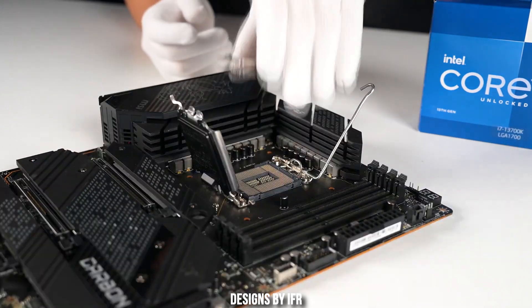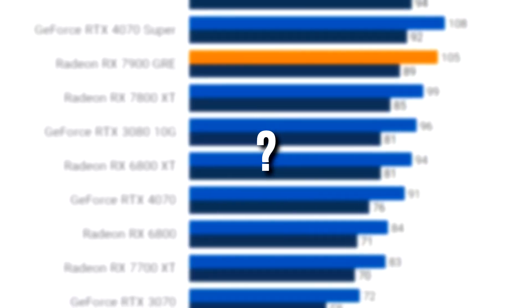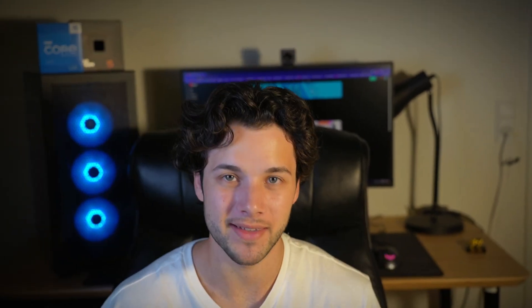You will have the link to this exact system and the alternatives down in the video description in case you want to buy it, and I will show you the exact level of performance you will achieve at different resolutions. My name is Valentino — let's start.